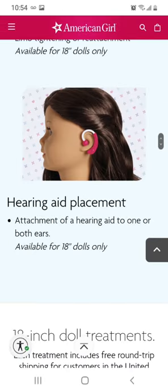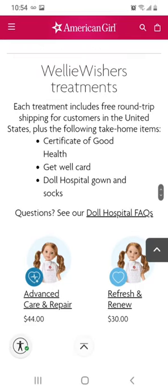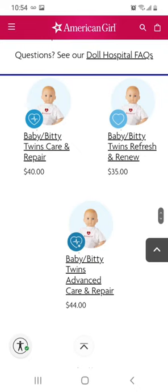This slide shows that you can also get a hearing aid placement and earrings for your doll when you send her in. When they send your doll back, you get some fun little goodies: a certificate of good health, a get well card, an ID bracelet, and a doll hospital gown and socks. I like that they send her back in something when you're paying all this money. For Welly dolls there are two treatments — Advanced Care and Repair and Refresh and Renew — costing $30 and $44. For Bitty Baby dolls the prices are $44, $35, and $40. Interestingly, you can send in Bitty Twins for the same price as one doll.